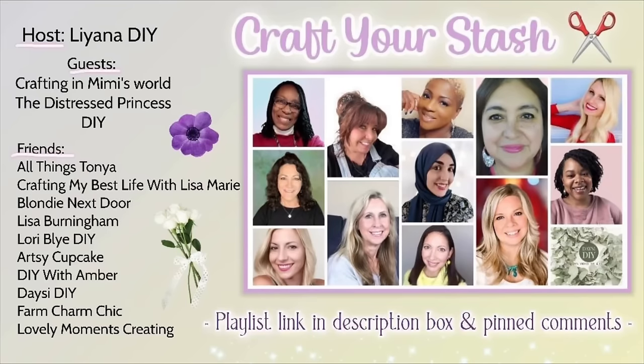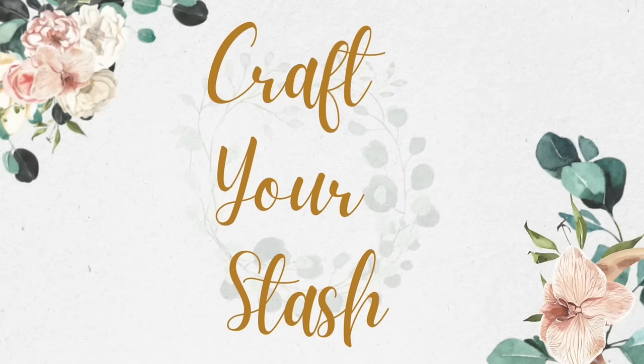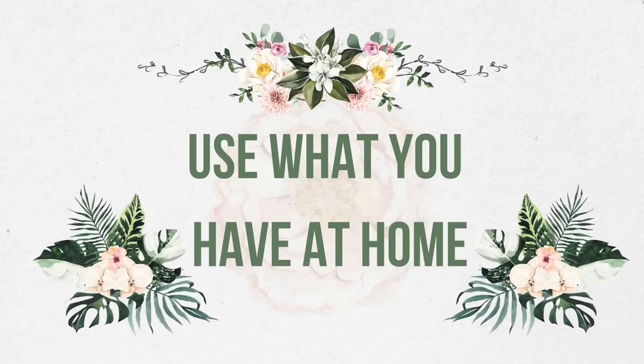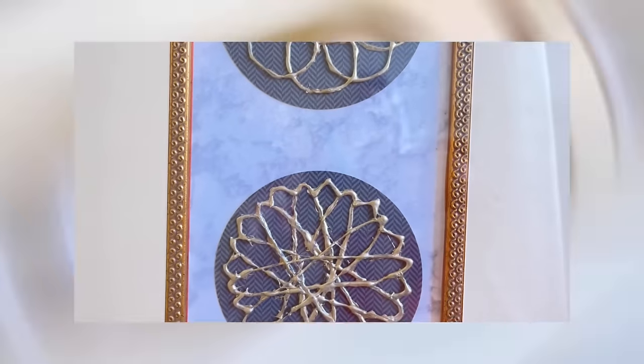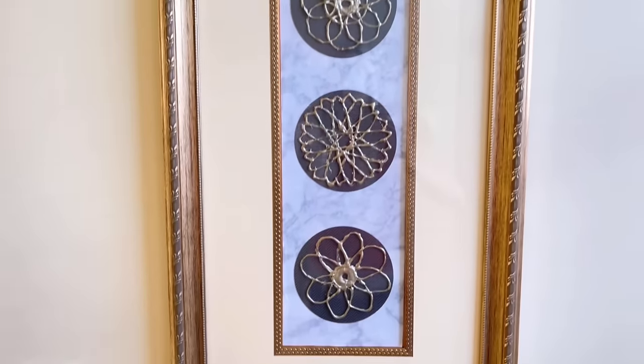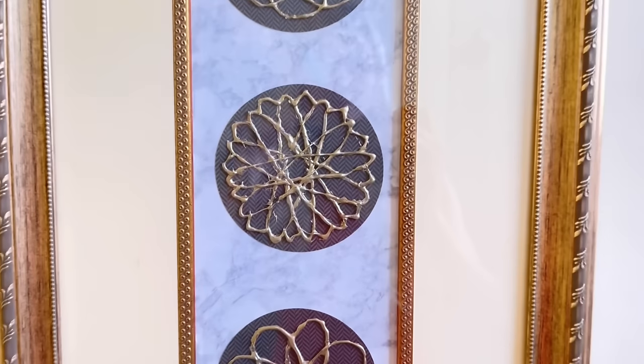Today I am participating in a collaboration with several very talented YouTube ladies. Our theme this month is "Craft Your Stash," which is code for use what you have at home. The host of this collaboration is Liana from Liana DIY — I'll leave a link to the playlist as well as Liana's channel in my description box below. Head to the playlist to find out what these amazing ladies did with just things they have at home.